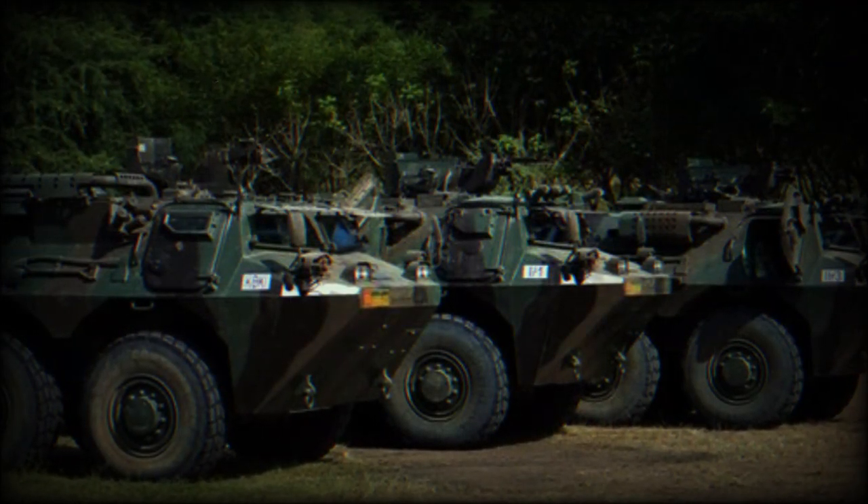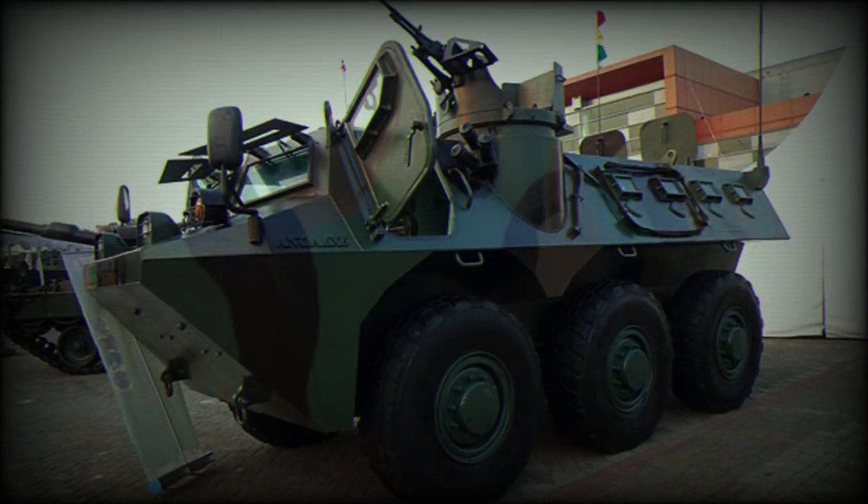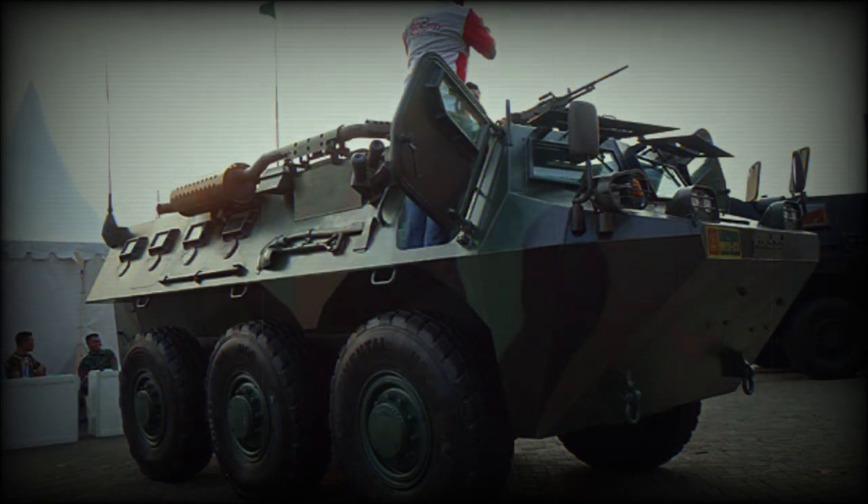This APC is not amphibious. Variants include a Fire Support Vehicle, whose prototype armed with a CMI Defense CSE-90 turret with the Cockerill 90mm gun was revealed in 2008.